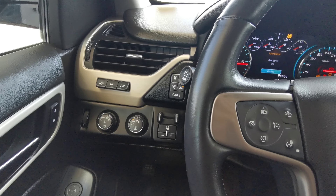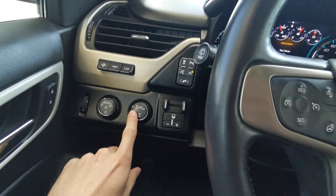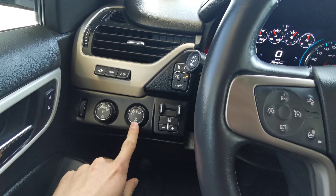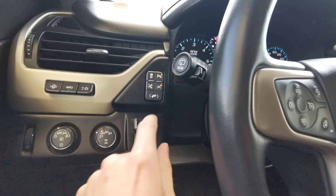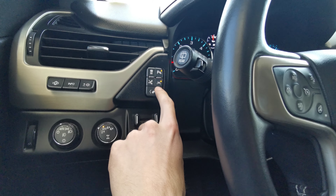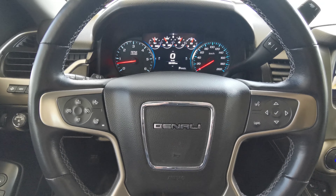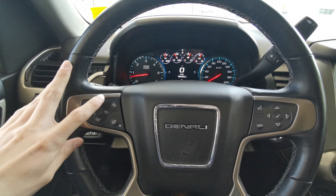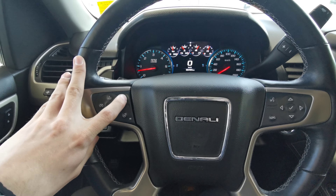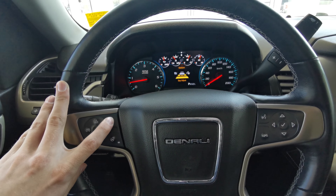You have controls for the brightness of your odometer and two-wheel drive or four-wheel drive controls. Lane detection is right here. The steering wheel is heated with cruise control and voice command. You also have a button to adjust the distance between you and the car in front of you.